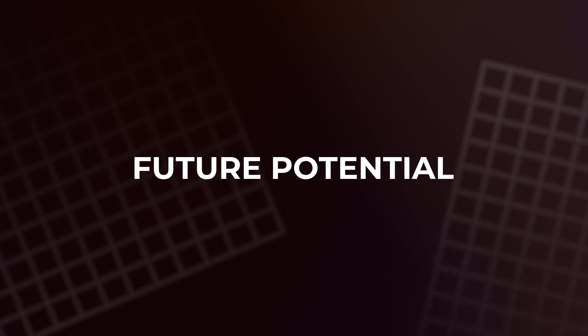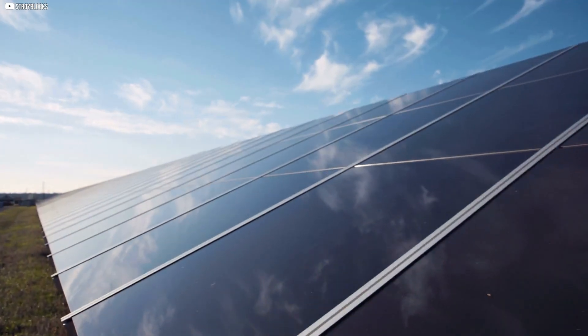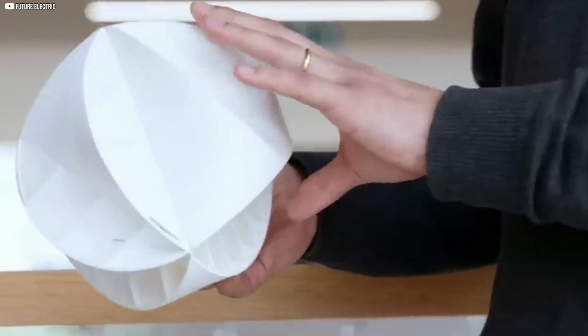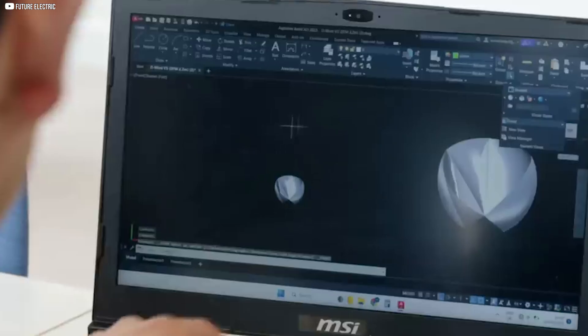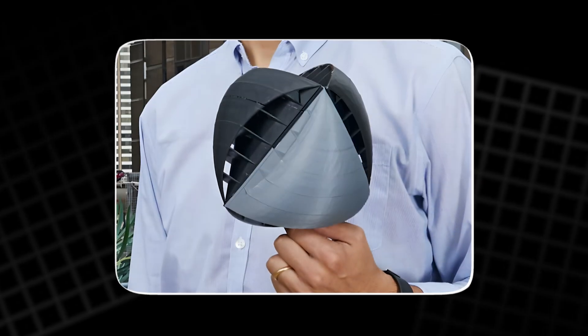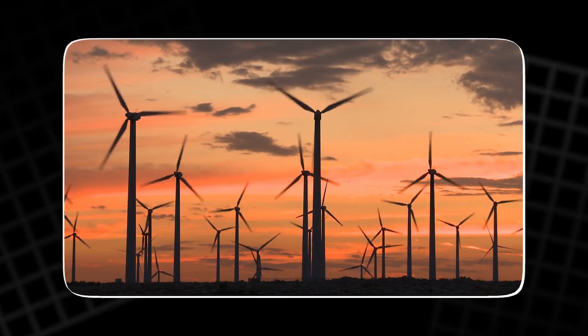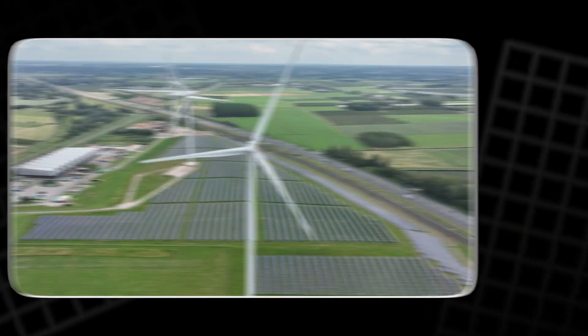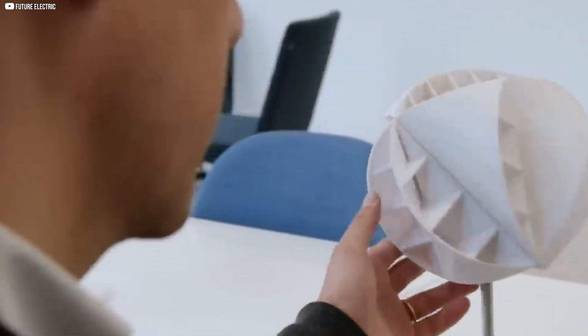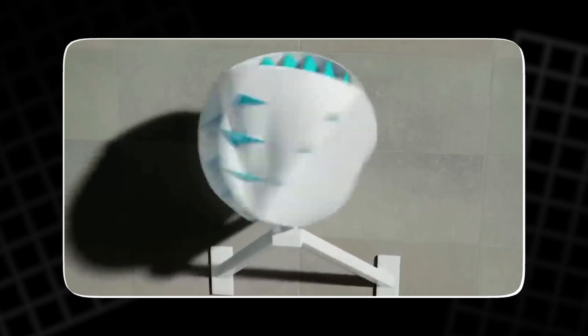Both the O-wind turbine and solar panels have significant potential for growth and improvement. The O-wind turbine could increase its efficiency, reliability, and power output as more research and development are done. Additionally, it could be scaled up to handle more power and integrate with other renewable energy systems like solar, hydro, or biomass. Hybrid systems that combine multiple renewable energy sources can optimize energy production and storage, making the overall system more reliable and efficient.